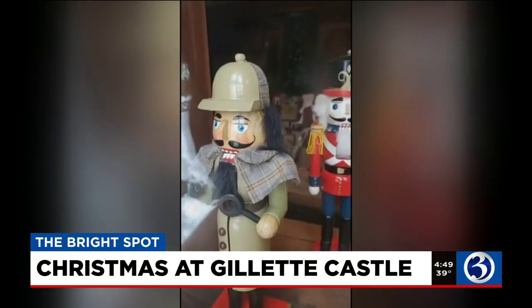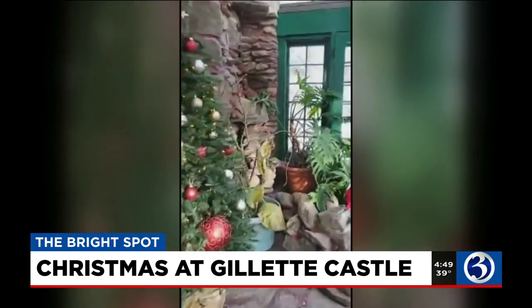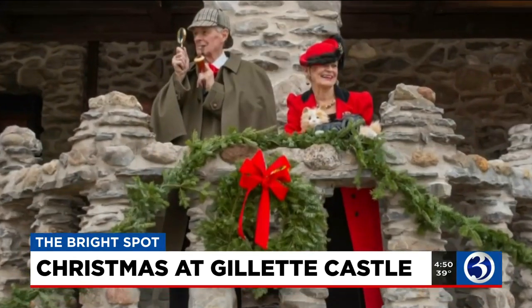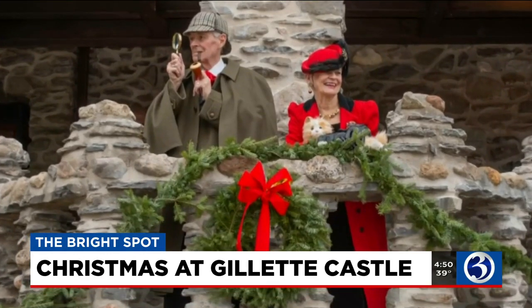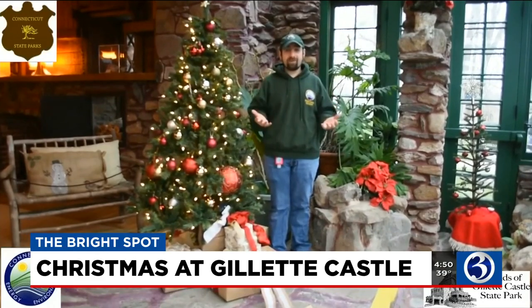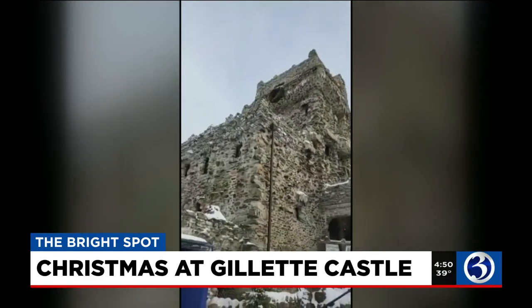Gillette Castle State Park is open every day from 8 a.m. to sunset, and the holiday decorations will be up through January 2nd. If you come on Sunday afternoons, you may even be able to spot Mr. and Mrs. Gillette. We hope that you guys have an absolutely amazing, safe, enjoyable holiday season. So take care — we'll see you guys next time. With today's Bright Spot, I'm Nicole Nalepa.